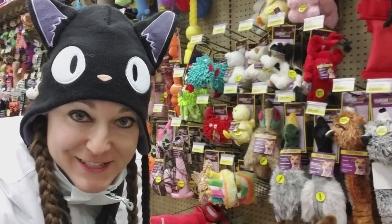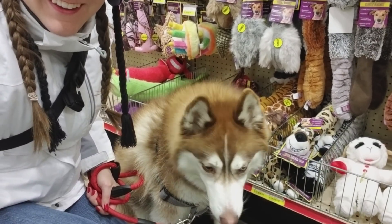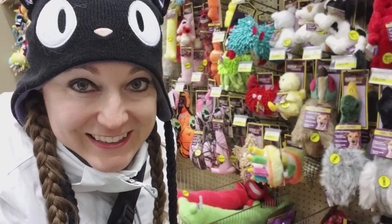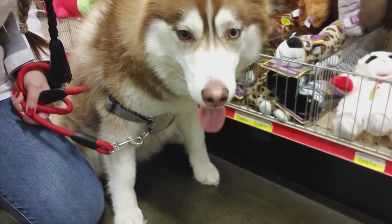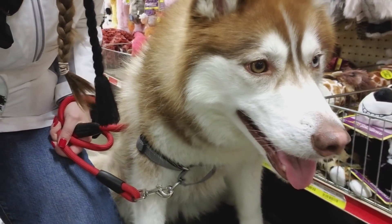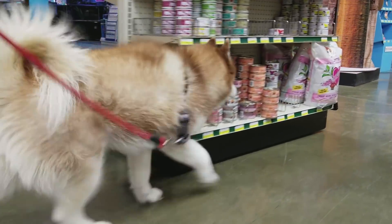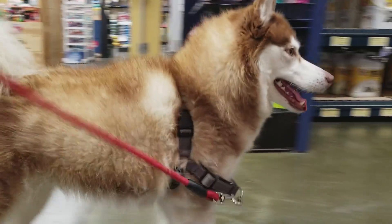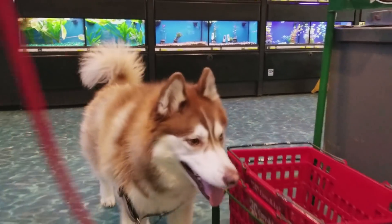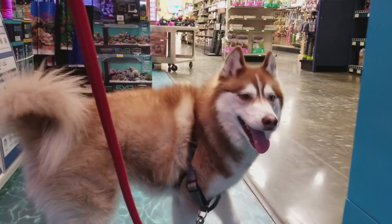We've got our shopping extravaganza with the two huskies today. We're in the pet store and we're going to go around and see what all the stuff is that they like to get. All right, let's see all the things that they like — come on!